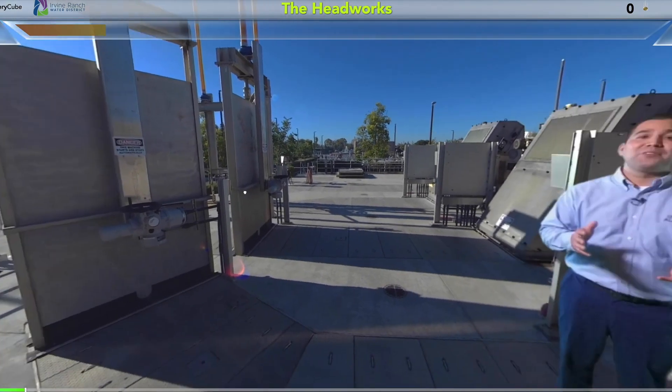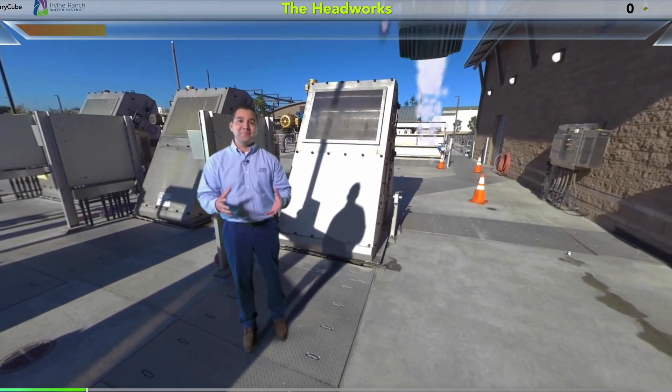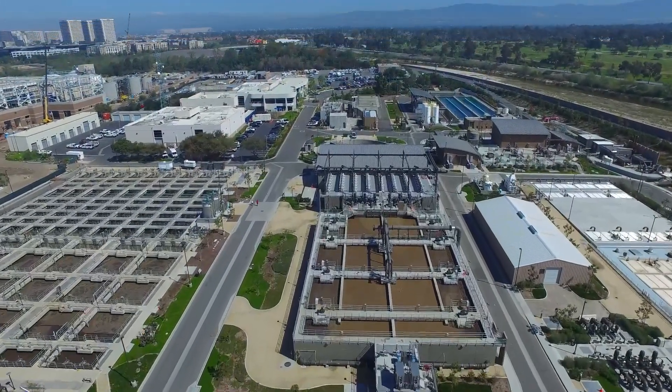360-degree video pairs an operations staff member with a computer-generated robot named CleanBot on an immersive adventure of IRWD's Michelson water recycling plant.